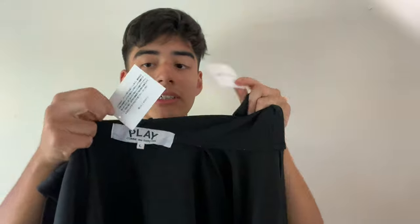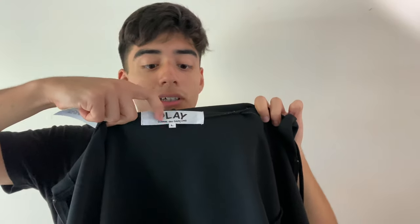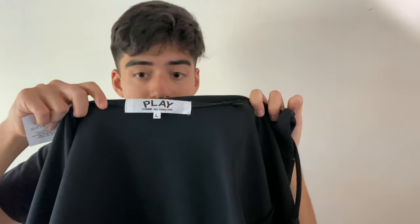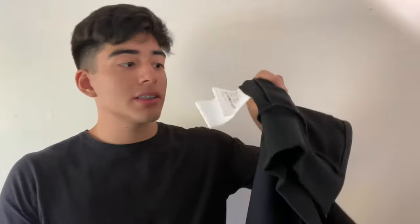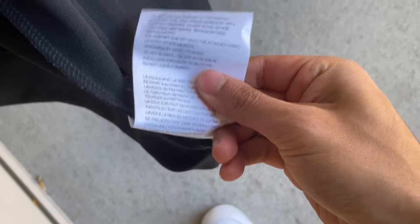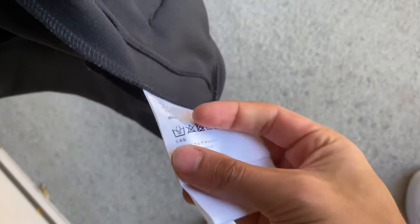Now if you want to legit check this hoodie — because I know third parties sell this hoodie, like on Farfetch'd — it should have these two little tags attached to the size label right here. This has Japanese text and it also has English text. On this certain hoodie, the play logo should look like this — it shouldn't look like anything else. The little L shouldn't be on the side or on the top. It should look like this. Another way to legit check your hoodie is down here on the bottom left — it should have a stamp like this and a bunch of Japanese writing, and there's also English right here about how to wash it.